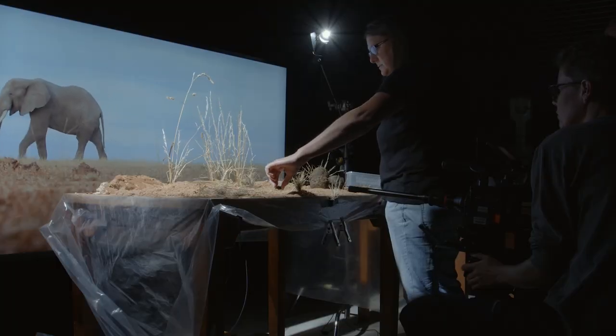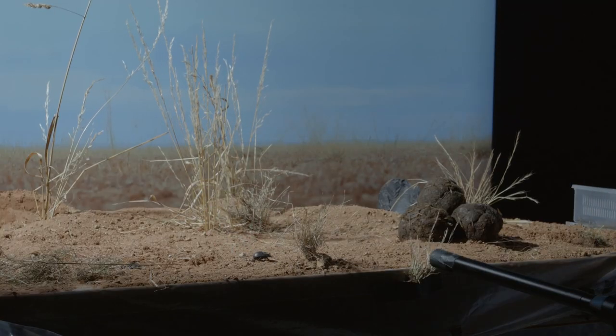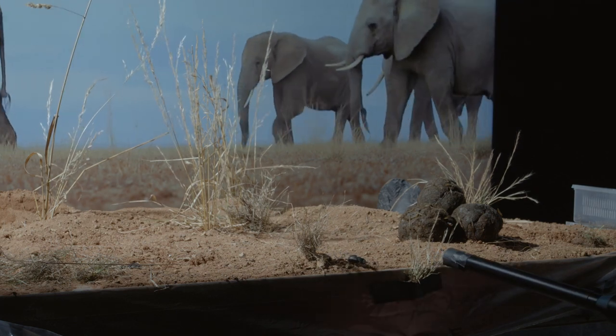And we adapted this technology to work in the insect world. And no one got squished by elephants.